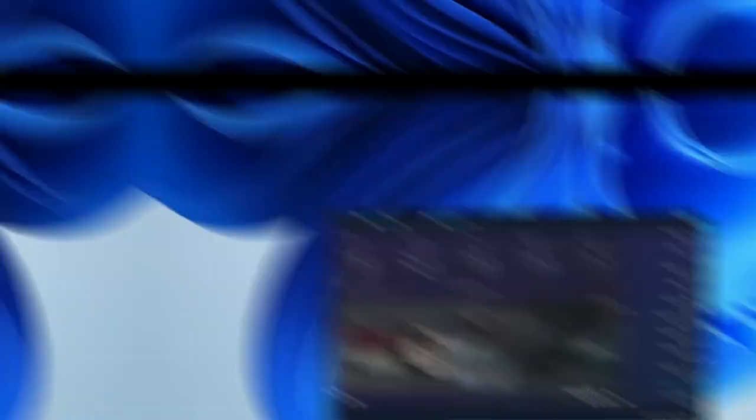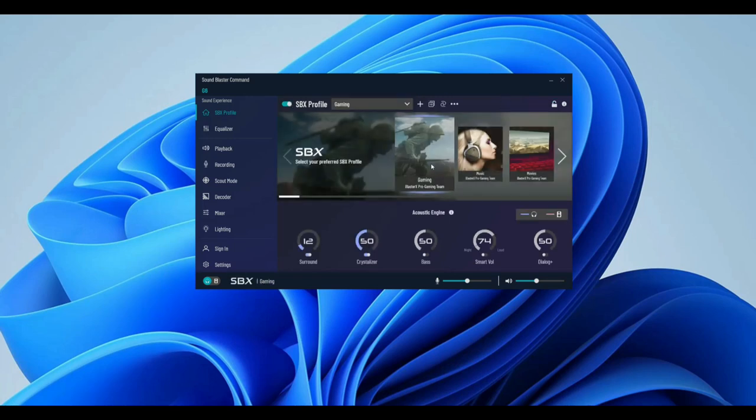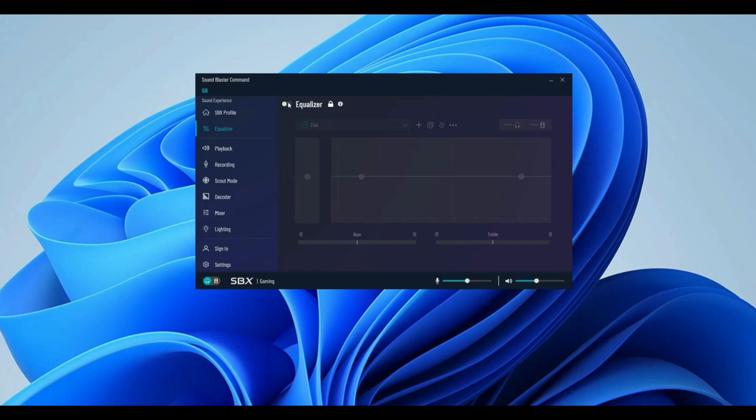But the jewel in the crown is the Sound Blaster desktop application. In my opinion, this is the cream of the crop where DAC and application collaboration is concerned. The desktop app can control various functions of the G6, including modifying frequency, activating footstep enhancement, adjusting mic volume, creating EQ presets, and much more. The only thing the desktop app cannot do is function as music playback software such as Foobar.